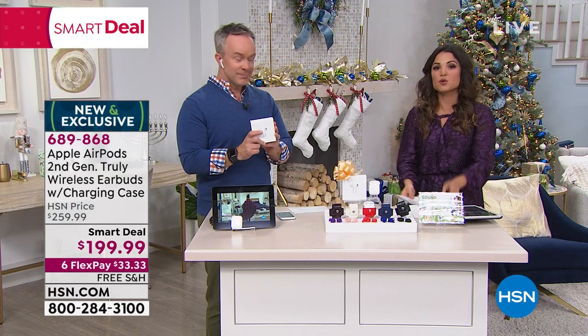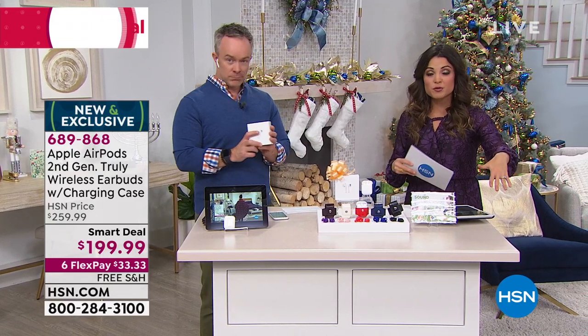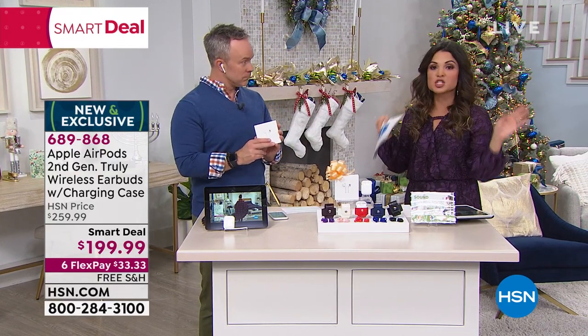So definitely enjoy that. If you're waiting on the line, go to hsn.com or use our free app and you can just drop it in your cart and check out.